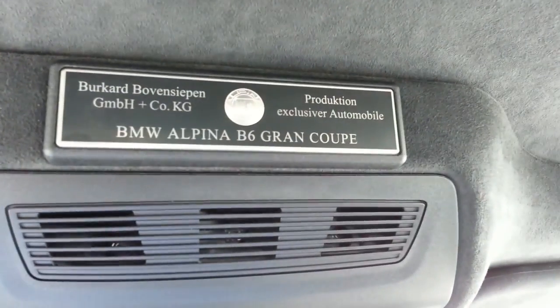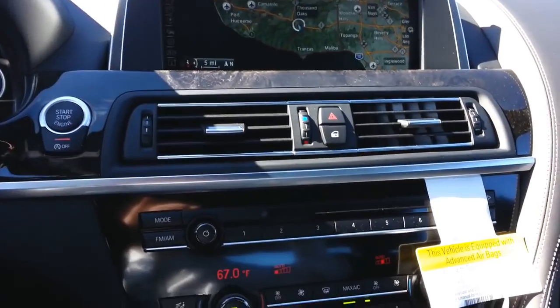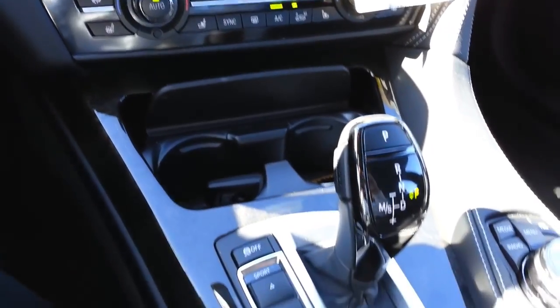You've also got the Alpina badge up here on top. What an engine — 540 horsepower, 540 foot-pounds of torque, 3.7 zero to 60. Got the dual climate control. First one into the dealer.